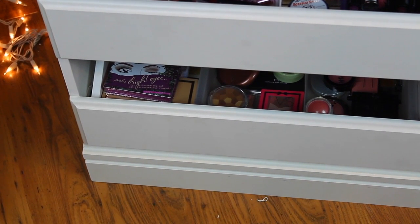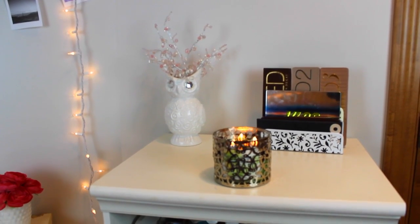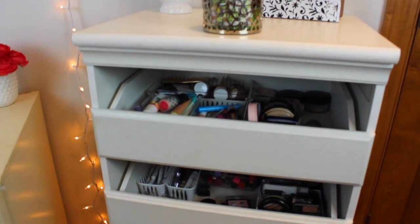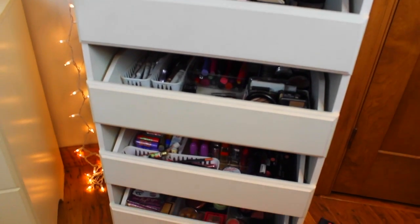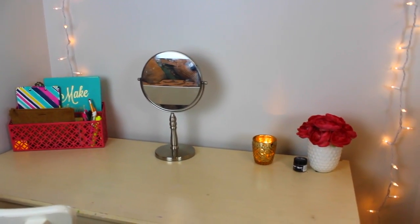That was my final drawer and here's one last overview of my vanity. That was the end of my makeup collection — I hope you guys enjoyed this video! If you want to see more collection videos, give this a thumbs up, don't forget to subscribe to stay updated, and I'll see you guys in the next one. Bye!